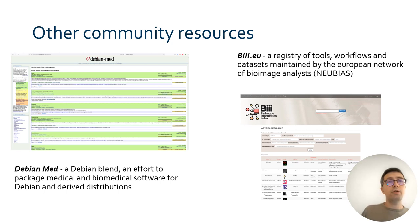This project is initiated by Elixir Europe, but it is meant to be as open as possible to any related project. Here you have the examples of two external projects which have been part of our effort for a long time now. These are Debian Med, which is a community effort to package biomedical software for the Debian Linux distribution and derived distributions. Biii.eu is another registry of tools, workflows, and datasets that focuses on bioimage analysis.